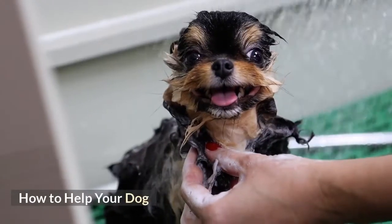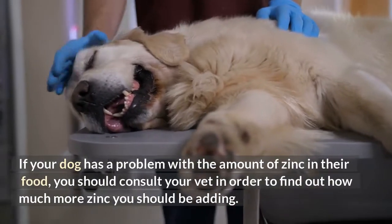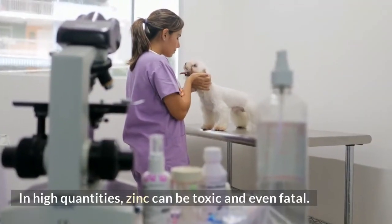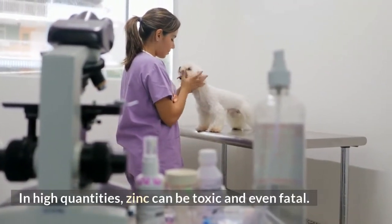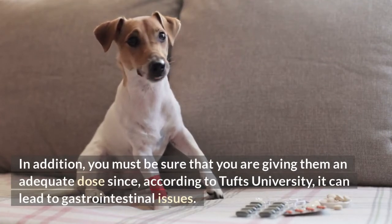How to help your dog. If your dog has a problem with the amount of zinc in their food, you should consult your vet in order to find out how much more zinc you should be adding. In high quantities, zinc can be toxic and even fatal. In addition, you must be sure that you are giving them an adequate dose since, according to Tufts University, it can lead to gastrointestinal issues.